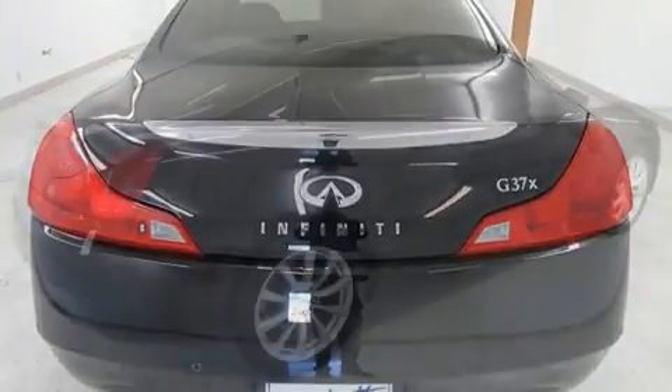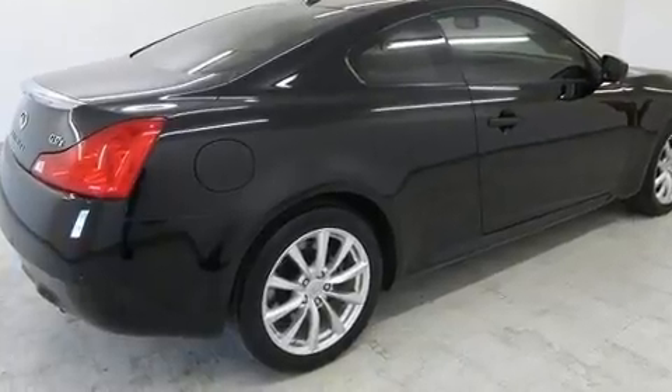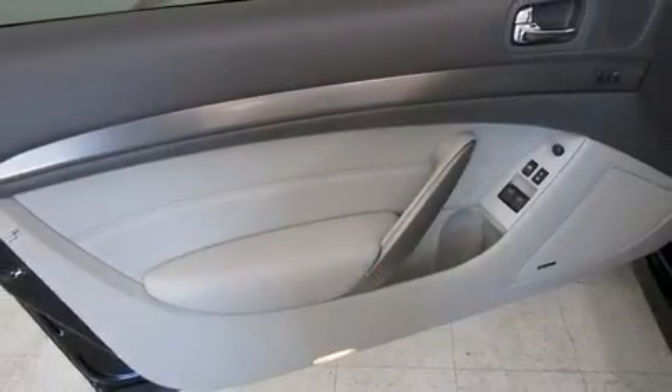All of the premium features expected of an Infiniti are offered, including speed-sensitive wipers, a power seat, heated seats, automatic temperature control, remote keyless entry, and leather upholstery.